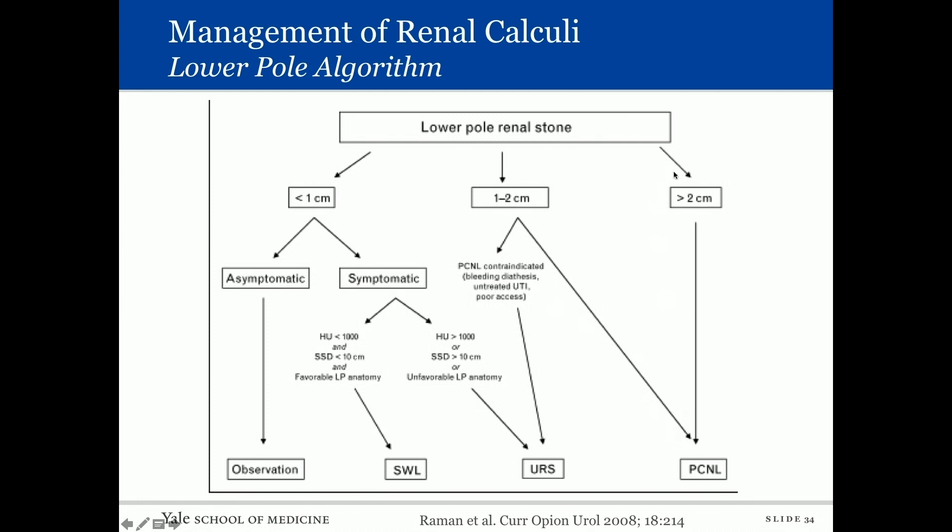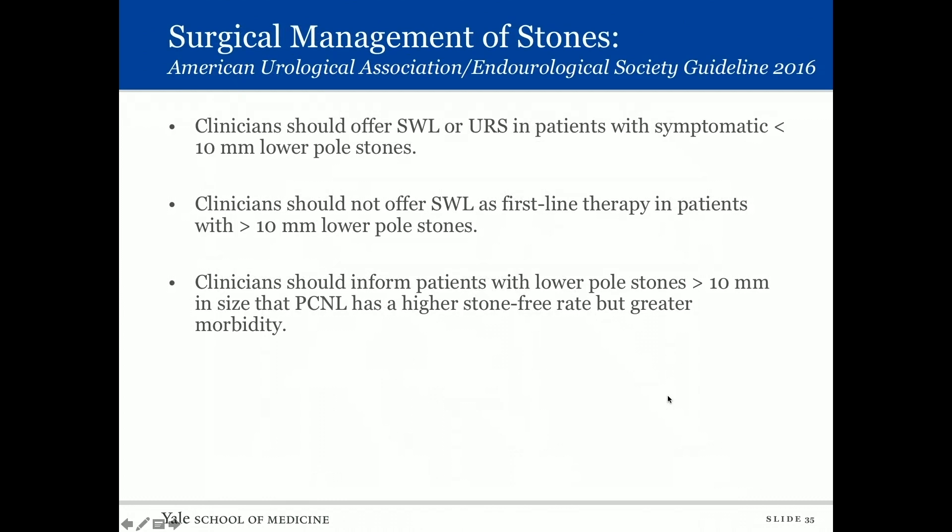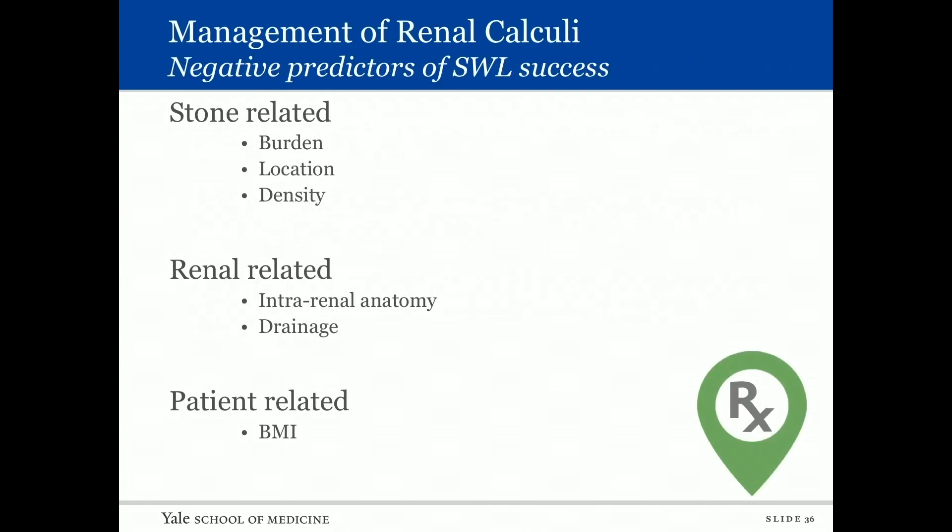For one-to-two centimeter stones, ureteroscopy can be considered especially if perc is contraindicated; percutaneous is also reasonable. For stones larger than two centimeters, percutaneous nephrostolithotomy is preferred. The 2016 guidelines state: clinicians should offer shockwave or ureteroscopy for symptomatic lower pole stones less than one centimeter; they should not offer shockwave as first-line therapy for lower pole stones greater than a centimeter; and they should inform patients that perc has the highest stone-free rate but greater morbidity.